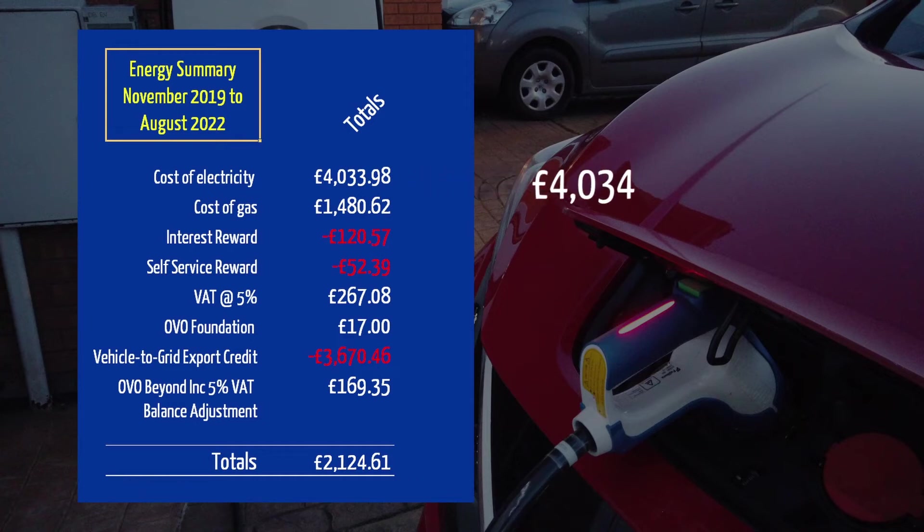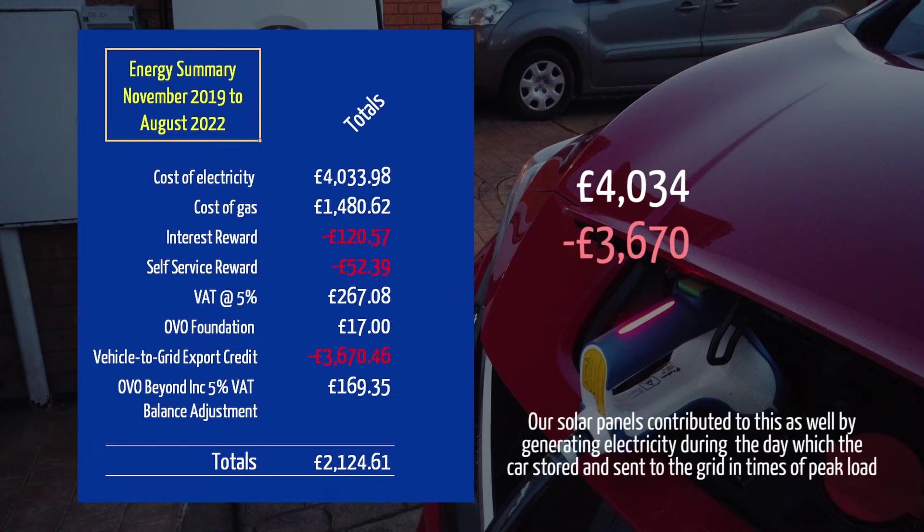I promised you surprises, so let's take a closer look at the electricity alone. We paid £4,034 for electricity, but we were paid £3,670 for sending some of it back. If we deduct the £3,670 V2G payments from the £4,034 we paid, we discover our electricity for 34 months cost us just £364. And that of course includes all our travel, except when we charged on public chargers while away from home. You can see why we were happy to continue — frankly, if we could carry on like this, we would. But energy costs and energy supplier tariffs are changing.